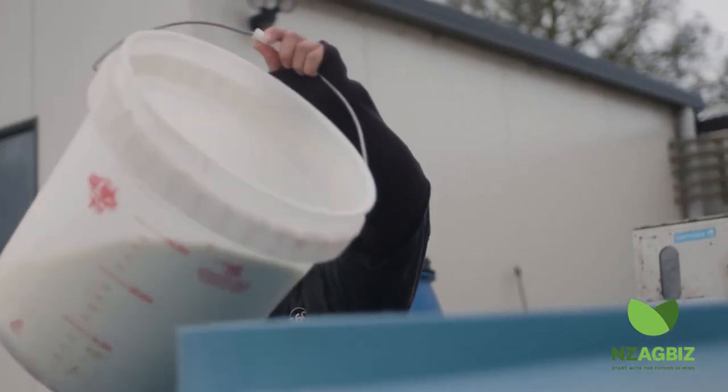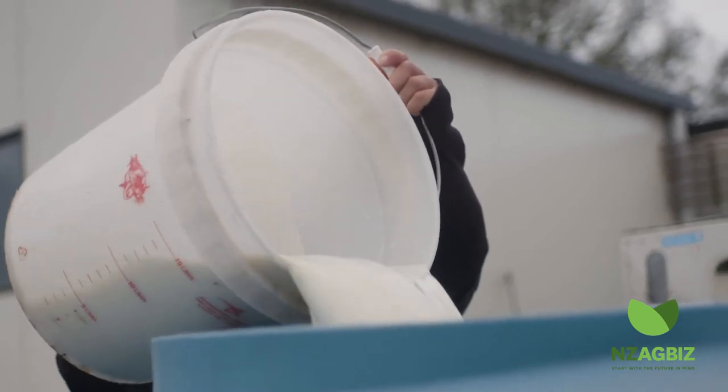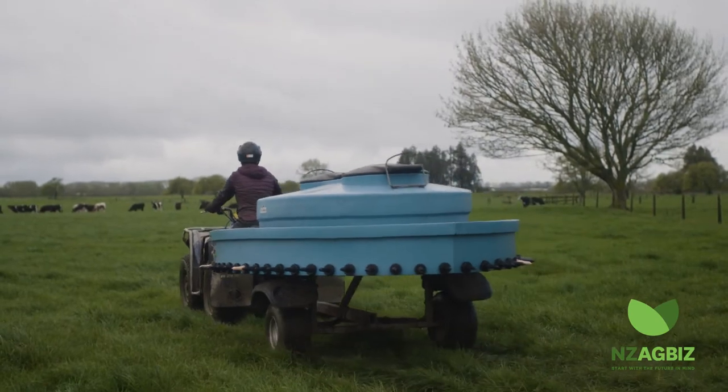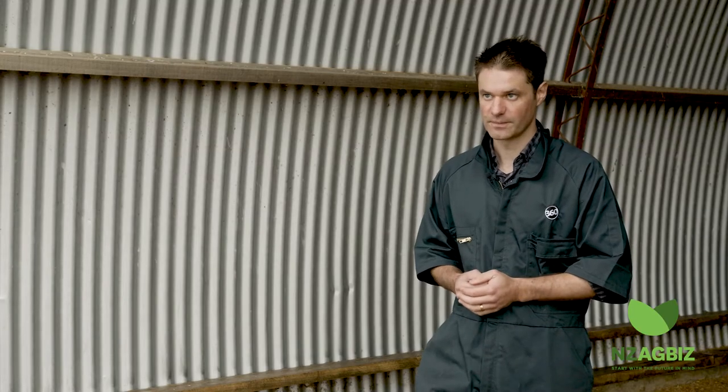Quantity is the other one. Calves need about 100 grams of antibodies to achieve that successful transfer of immunity, and it takes about 4 litres of colostrum to contain 100 grams. That's why we say 2 litres of gold colostrum as soon as possible, followed by 2 litres of gold colostrum later on in the day.